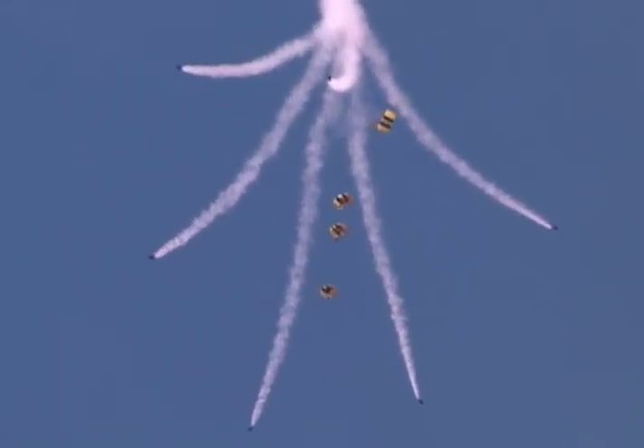At 5,000 feet, the team leader will pop up, signaling the outside jumpers to perform our bomb burst maneuver. Working on the same set of signals, the jumpers in the base will open their main parachutes.